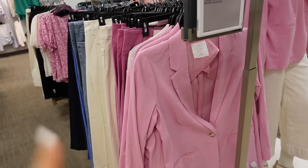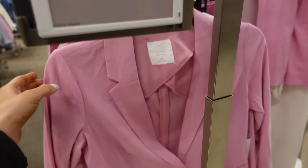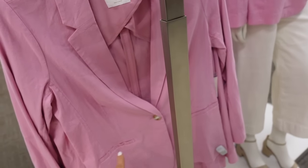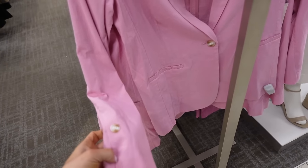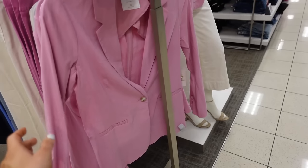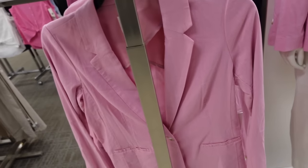Wide leg jeans are on sale for $36.99. Also seeing a new pink linen blazer with smaller collar lapel, tortoise button, two pockets, tortoise button on the wrist, longer length through the back with seam detailing. Regularly $59.99.